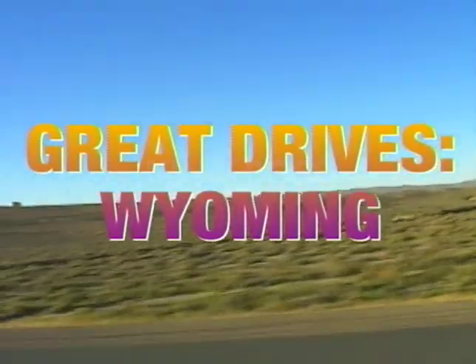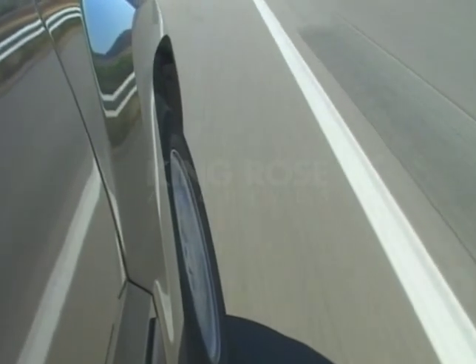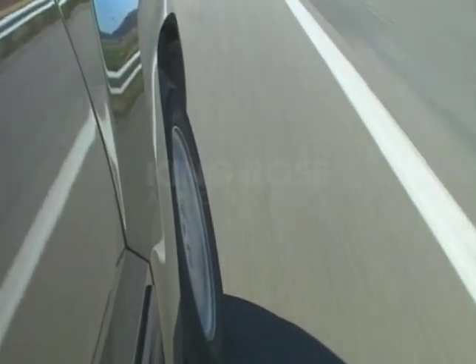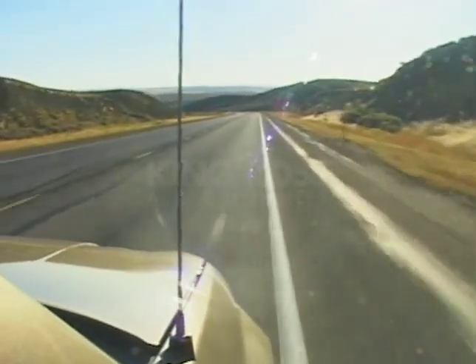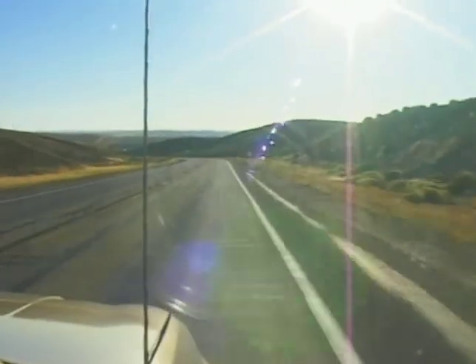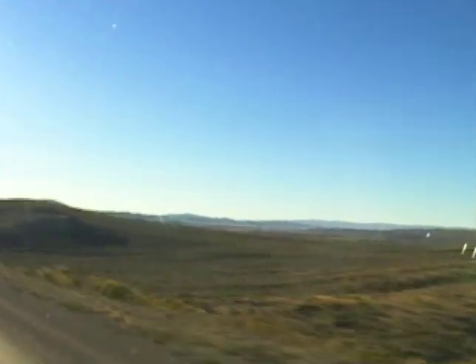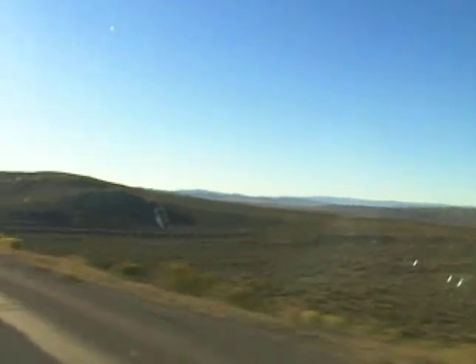We started our Wyoming wanderings on U.S. Route 30, the old Lincoln Highway. It was the first transcontinental highway in the U.S. It doesn't seem like there's a lot to see at first, but we've been told once you begin to understand the area, there's more here than meets the eye.